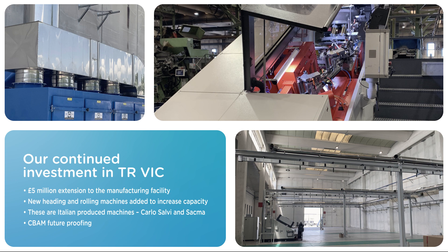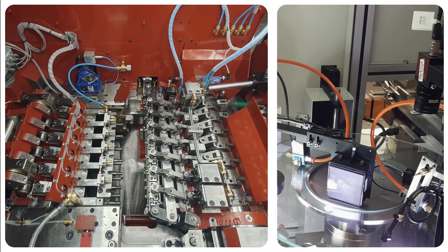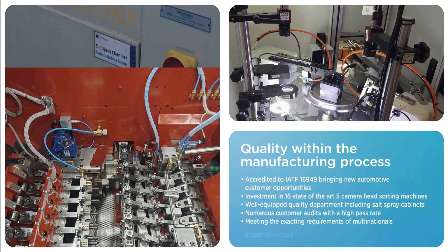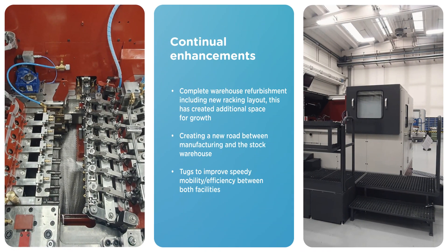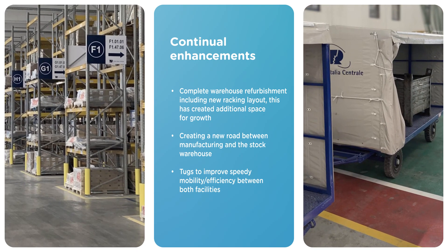Customer showcase visits are being planned. New ventilation systems have been installed to improve air quality. The IATF 16949 accreditation enables TR Vic to develop a more balanced portfolio of multinational customers with exacting requirements, and this opens up a world of opportunity. Infrastructure needs were met by creating a road for electric tugs to operate between the production facility and the newly refurbished finished goods warehouse, providing efficiencies.